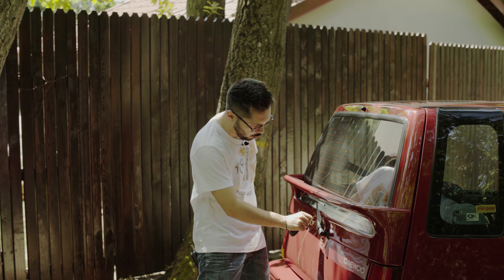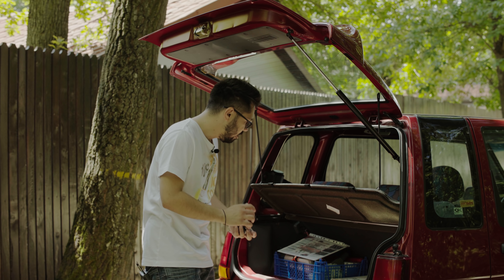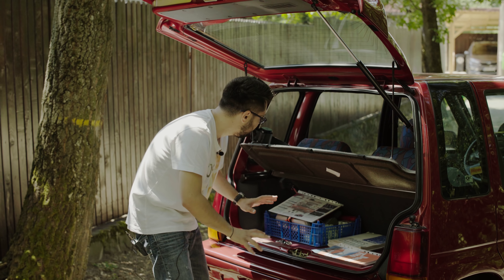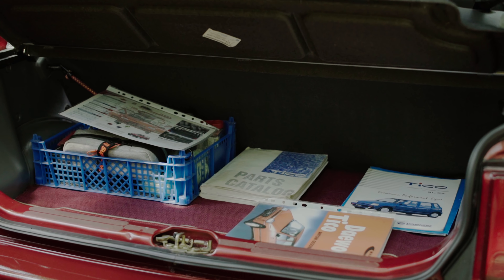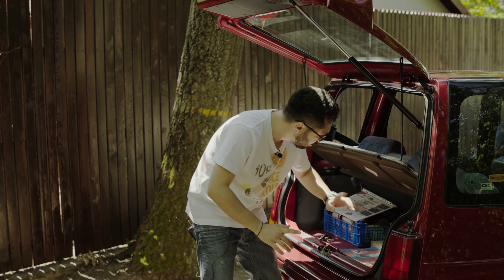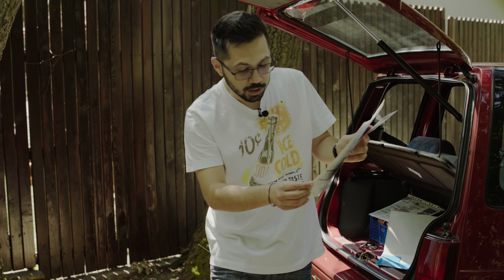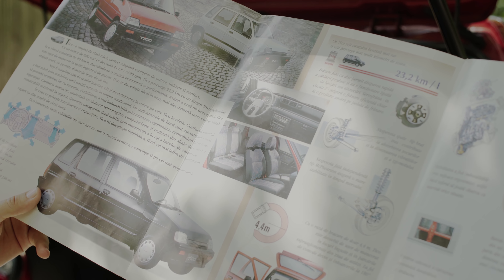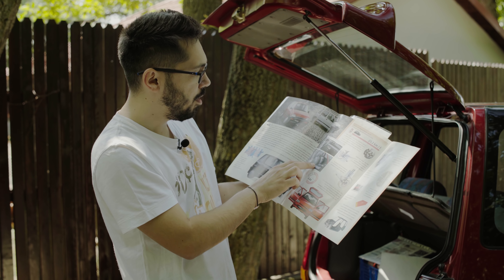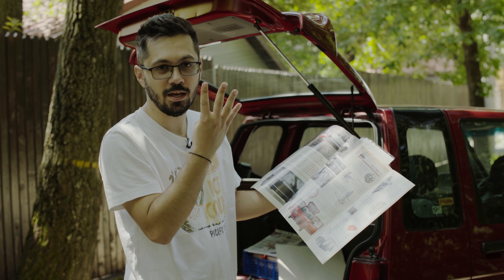Hai să începem cu portbagajul, care se poate deschide de la cheie sau de la un buton în interiorul mașinii. Portbagajul este simplu, cu 145 de litri și o banchetă rabatabilă. Mașina are un metru patru sute lățime — e fix ca un chec, la fel de înaltă cât este lată. Proprietarul are broșurile originale de când a luat mașina în 1997. Cel mai important lucru: în poza de broșură, mașina era prezentată cu transmisie automată. Tico a fost disponibil și cu o transmisie automată cu trei trepte — s-au adus patru în România și n-a vrut nimeni să le cumpere.